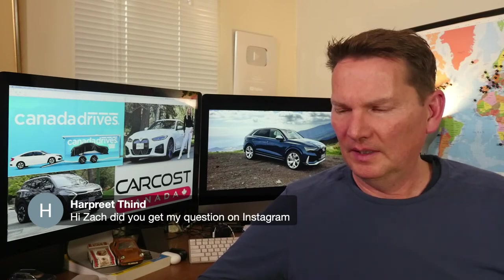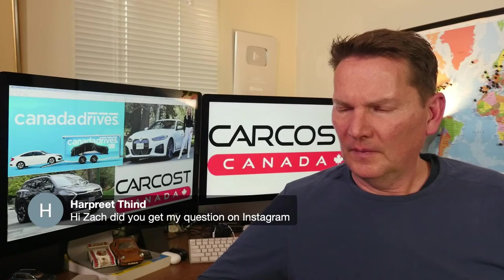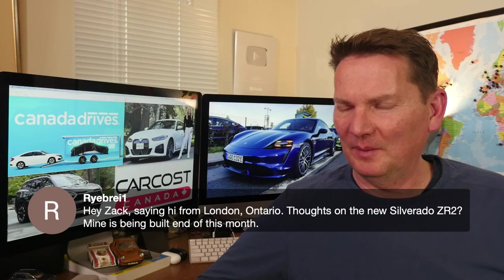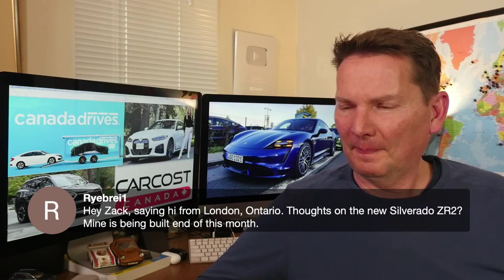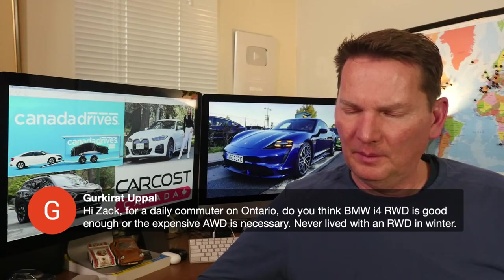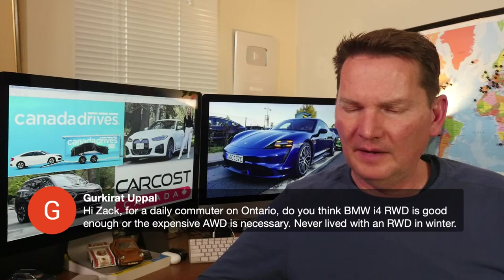On the new Silverado ZR2 for someone who has one being built at the end of the month: I honestly don't know much about that truck — I won't pretend otherwise.